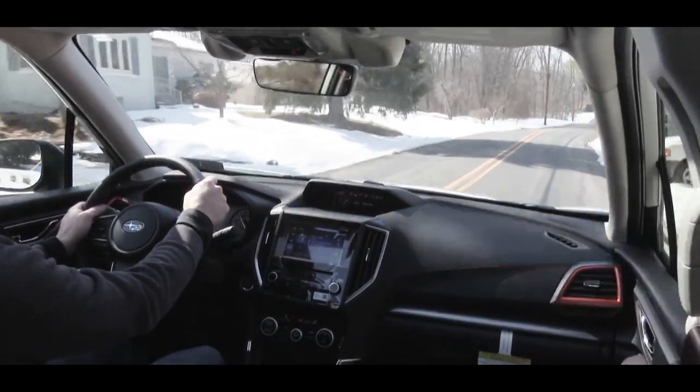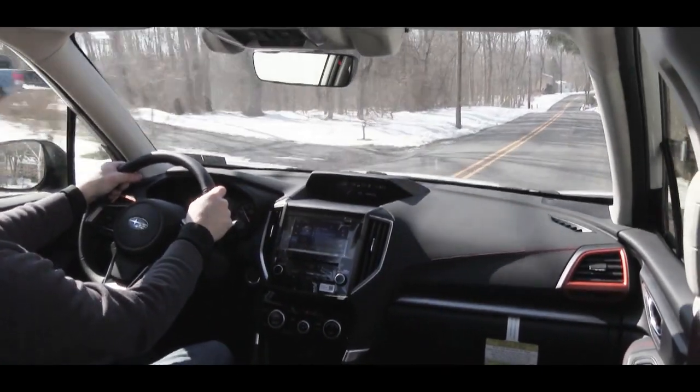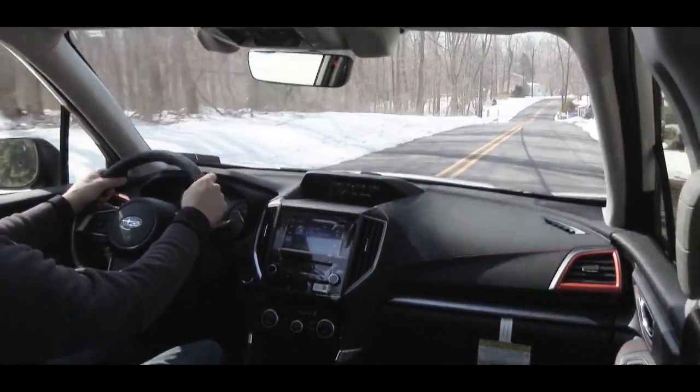Paddle shifters are found on the Sport and Touring trim levels, so since we have the Sport we do have them. Let's put it in Sport Sharp driving mode, test out the paddle shifters, and see how quickly we can get the 2019 Forester up to speed.